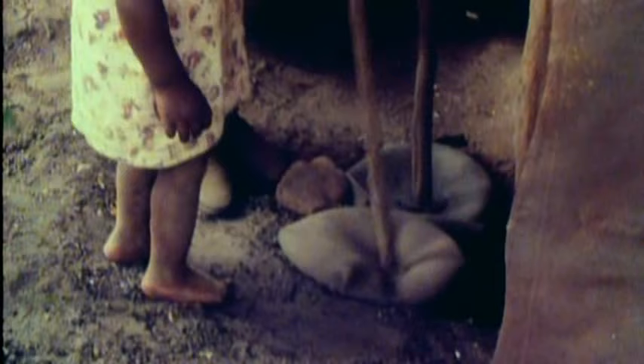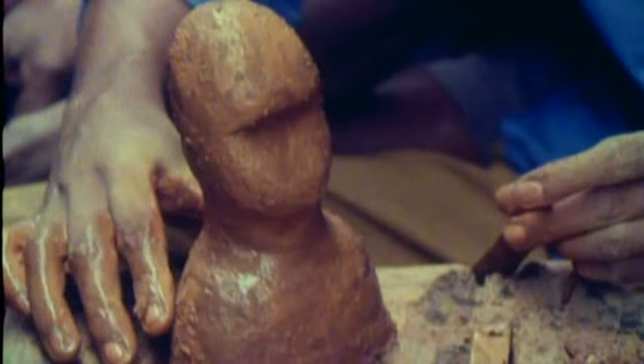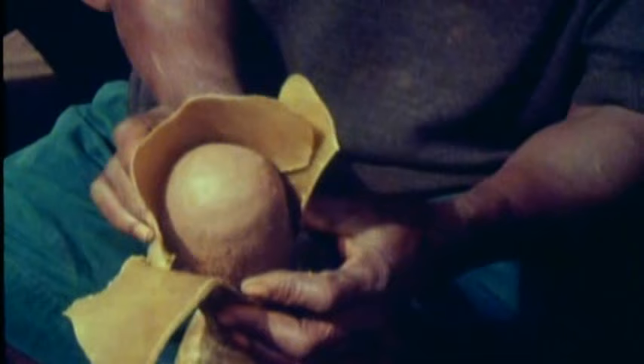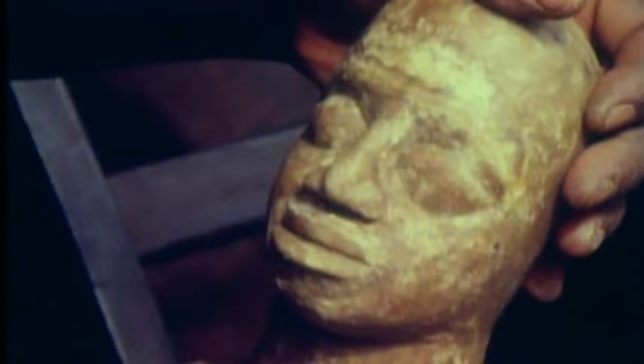It wasn't just that Europeans couldn't believe Africans had the artistic sensibility to create the Head of Ife — they couldn't believe Africans had the technological know-how to cast it. The head was made using the lost wax process, now known to have been practised in West Africa for centuries before the first Europeans set foot there. The artist would have started with a clay core, probably with some animal dung and cereal husk mixed in. Once modelled into a roughly human head shape, sheets of beeswax of known thickness would have been modelled onto it, capturing all the detail that the final metal casting should have.